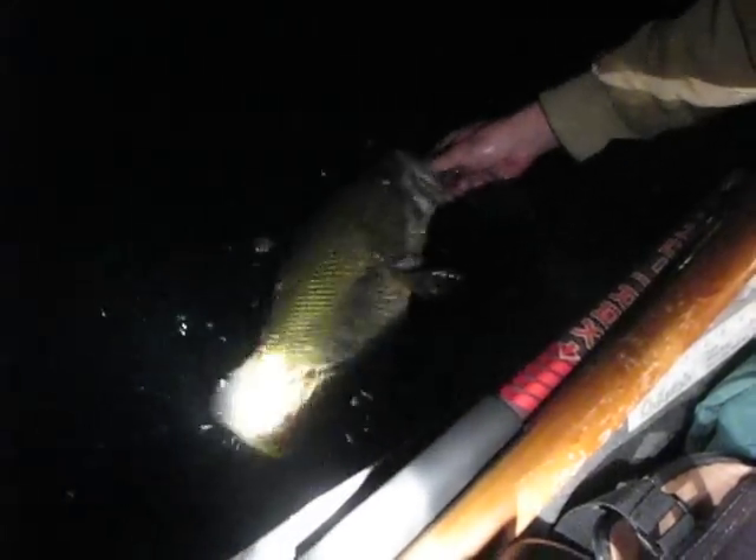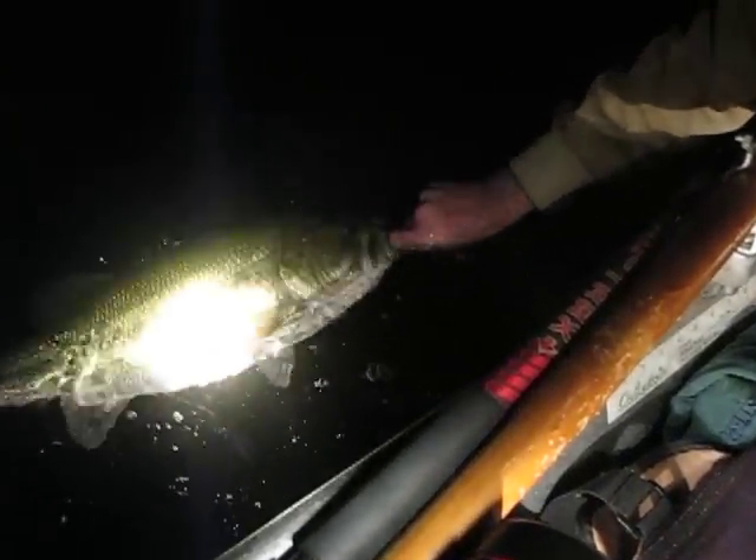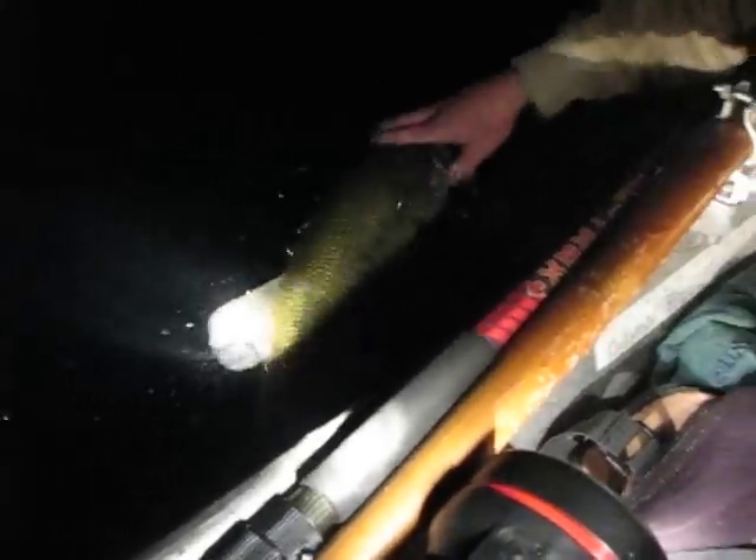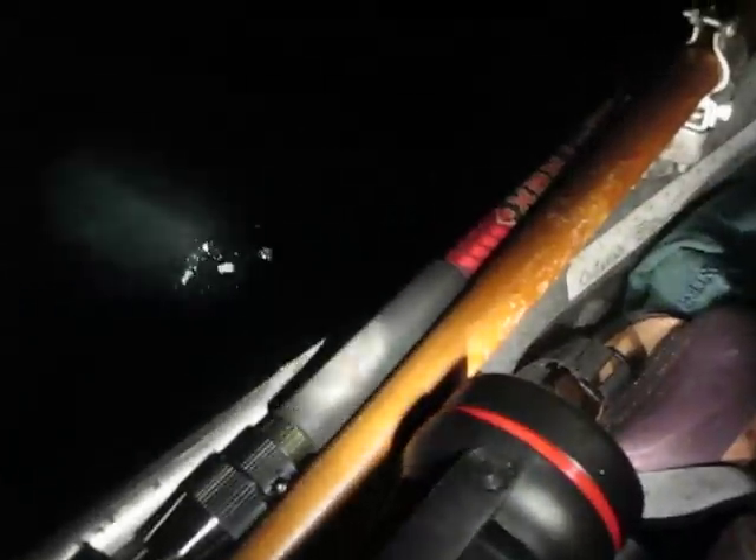Okay, mama. There you go. Beautiful fish. She goes. Hog.